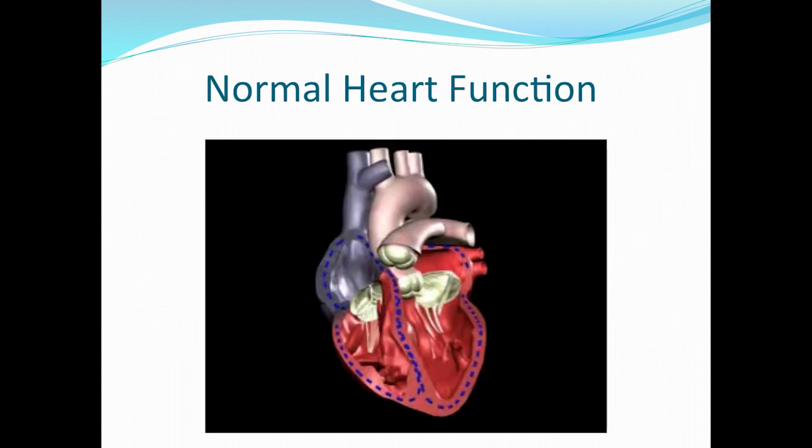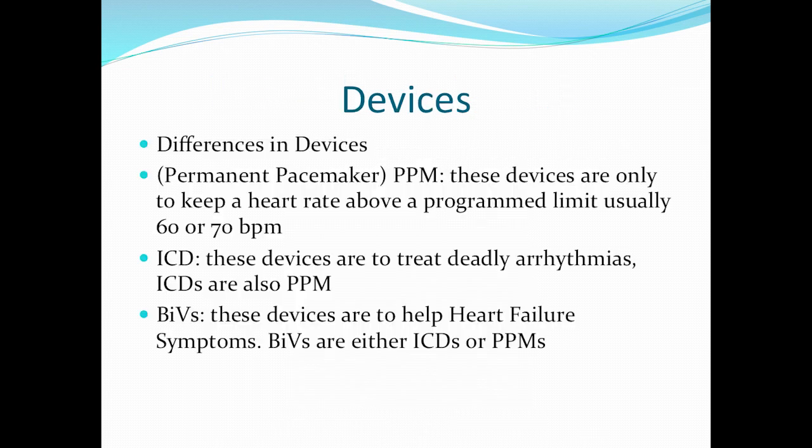That's your normal heart — a quick overview, but it's the basics. Most of you are familiar with the flow of the heart and how abnormalities with each chamber or valve can cause problems. Now let's talk about some devices. There are different devices out there — different ICDs, different pacemakers, different companies that produce them. Let's talk about each one in particular and what it does.